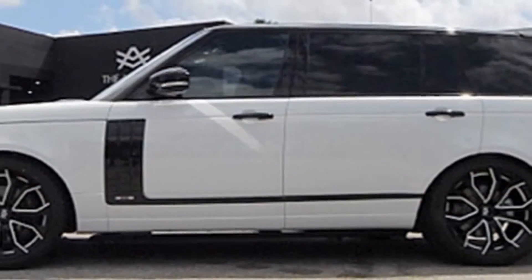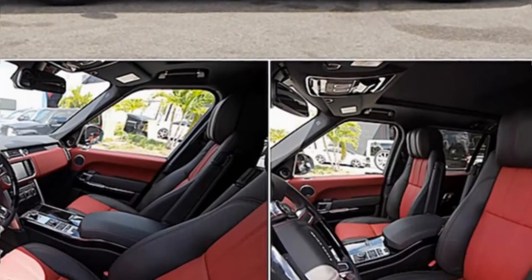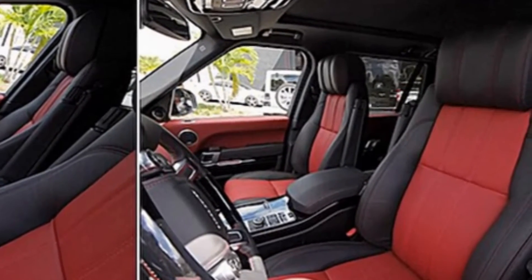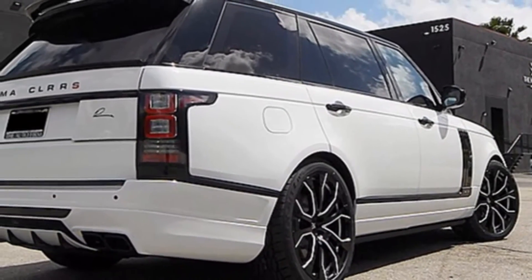And then this is Yasiel Puig's Range Rover — he's got the red interior and black exterior, which looks really nice. Yeah, I love any sort of interior accent like that. Any time you do a white, black, and red combo, that's tough to beat — that's just a classic, cool look. And it's a Range Rover, man. They come nice as it is.